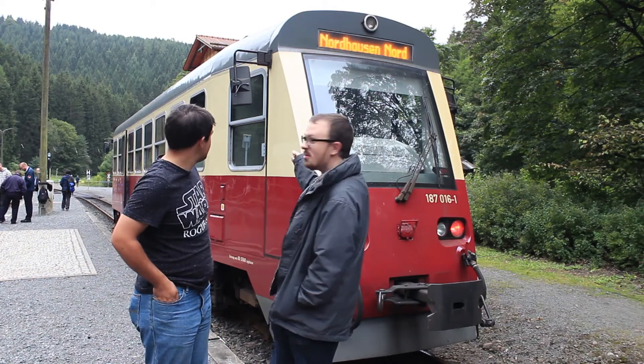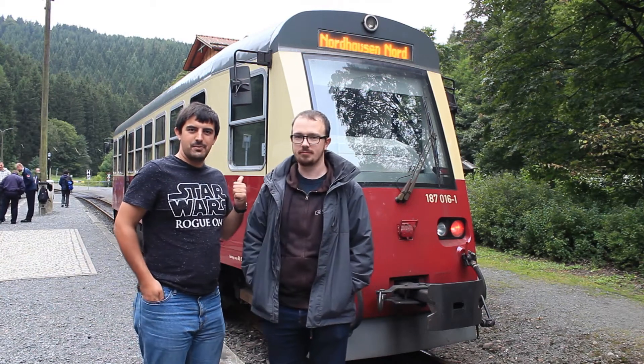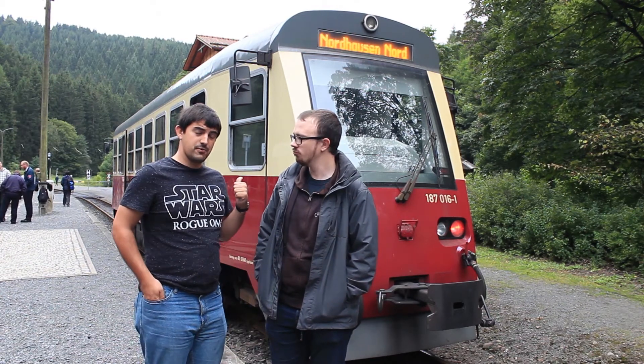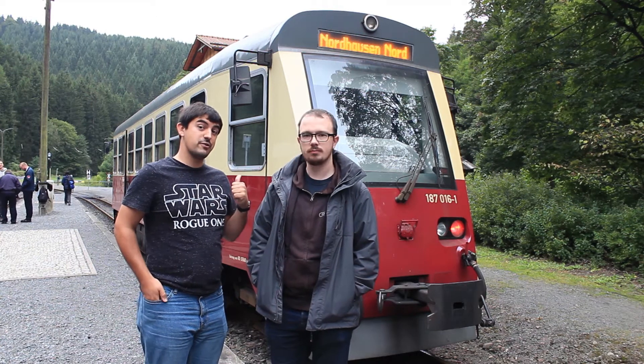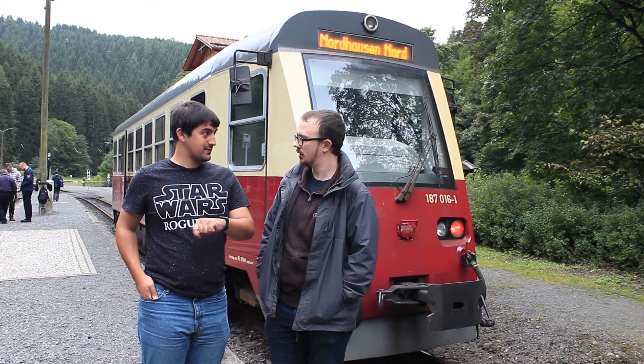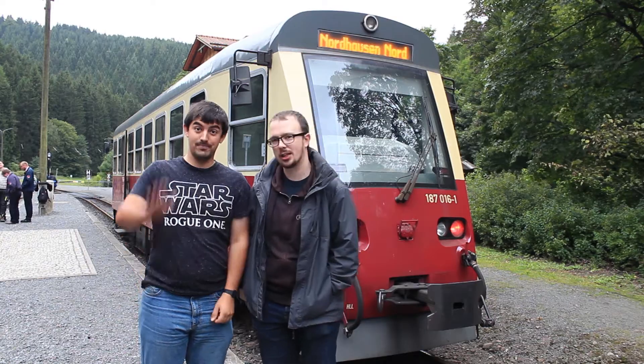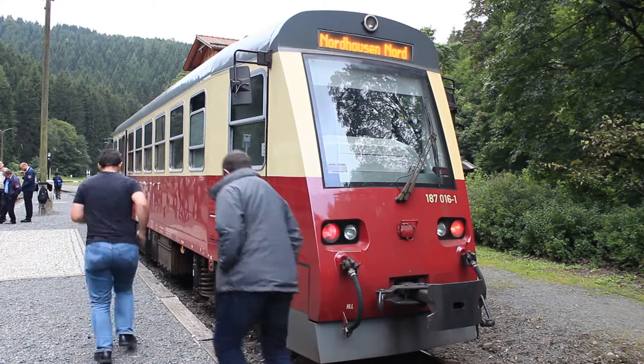It also has wing mirrors, yes. And I think we need to get on, so cheers, thank you.